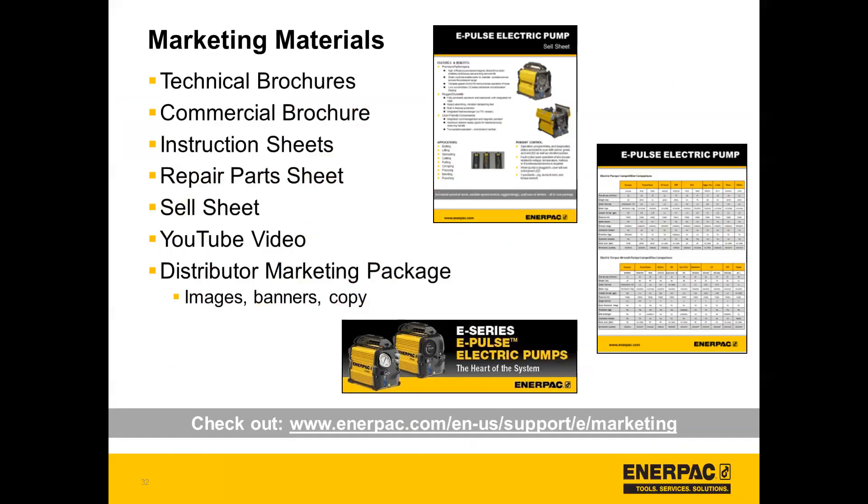That leads us to the marketing materials. There's a lot available for this ePulse launch: we have multiple technical brochures, one for the IT version and one for the torque wrench version. We also have a commercial brochure that dives into the unique features of this pump — something you can bring to a customer that's a little more feature-oriented. We have instruction sheets, repair part sheets, and a sell sheet that goes over the features and benefits, the applications, when to sell it, and a competitive comparison. We also created a YouTube video that is live right now — you can see the pump in action, the variable flow, and it operating on its side, and it goes into the different features.